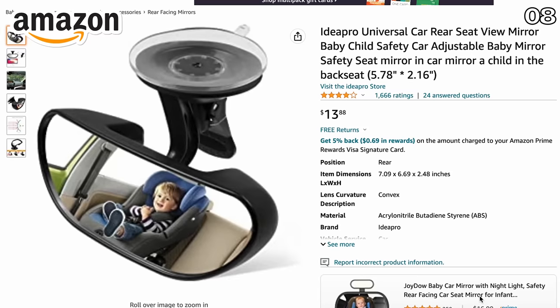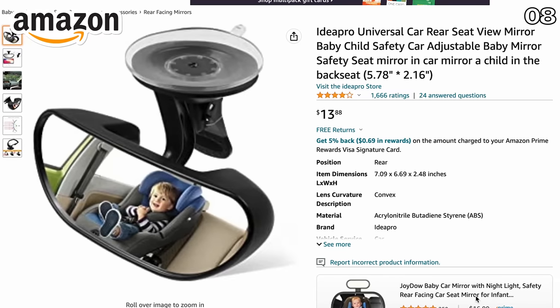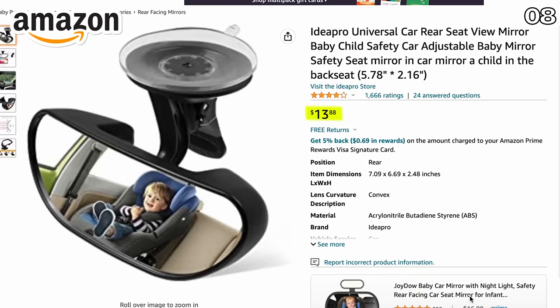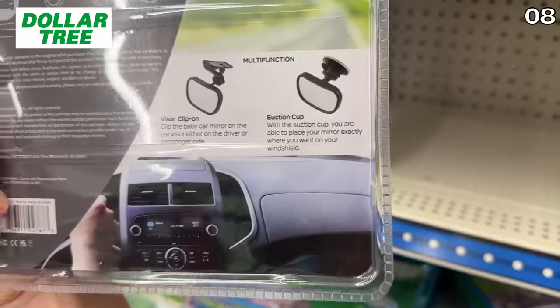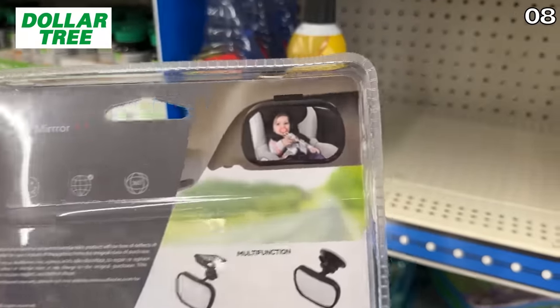My final car-related product is this rear-facing baby mirror on Amazon for almost $14. The Dollar Tree dupe is slightly smaller in size but significantly less in terms of price, and it gets the job done for five bucks.